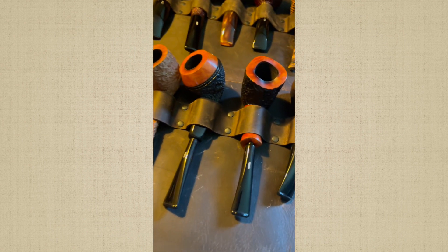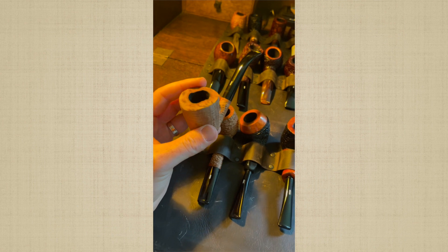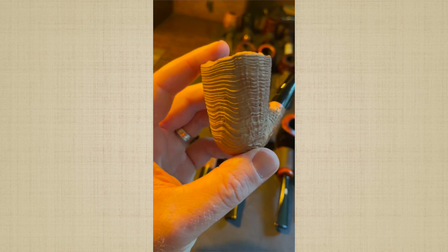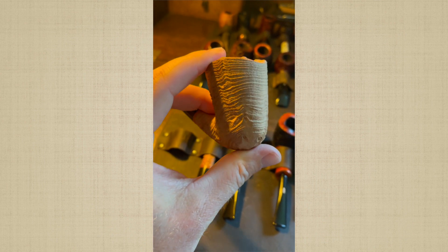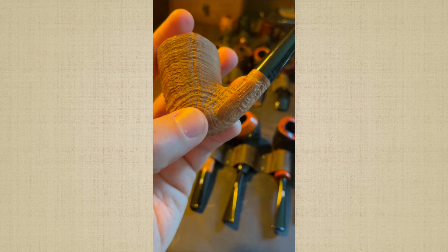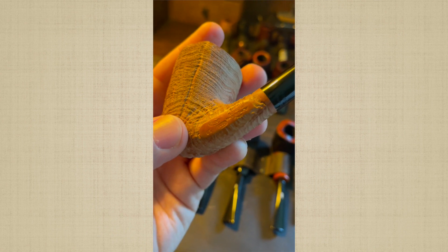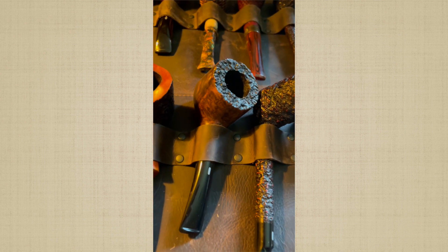I don't want this video to be too long so let's go through the Costellos quickly. This is a Costello that I bought from LJ Peretti out of Boston, and I really love the sandblast on this — just look at that sandblast. That is phenomenal. Costello Old Antiquary, made in Italy, 4K. Beautiful pipe. One of my favorite pipes actually.